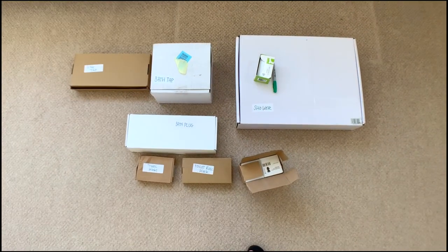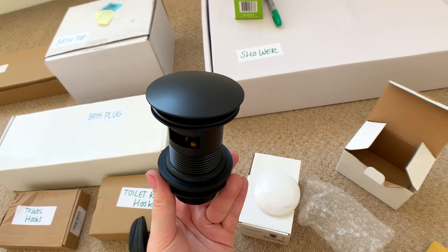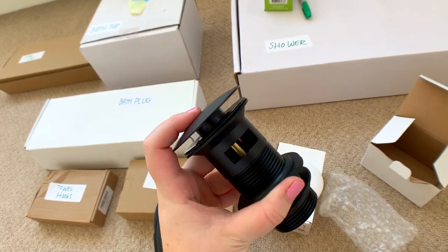This is all the stuff we've already got. I think I've got a package downstairs as well — these are my black sink plugs for the bathroom. I just got these on Amazon but look how nice they are, and they just click push to open and close.